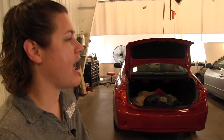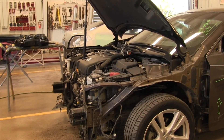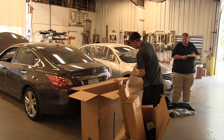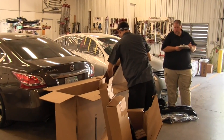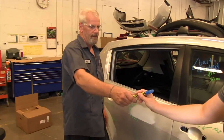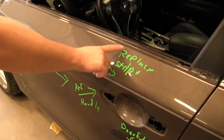On the body repair side of the shop right now we have an average vehicle that you would drive every day — a nice little Nissan sedan. It's got very typical body damage. Right now the tech's taking the factory Nissan parts out of the boxes, checking them off, making sure that things are correct. We write on the car so that everybody knows what's being done, and if there's something missed we can catch it. We've got our visual mapping.